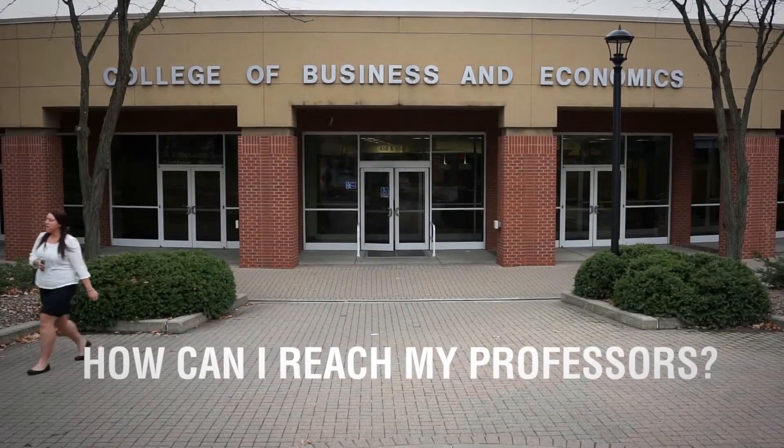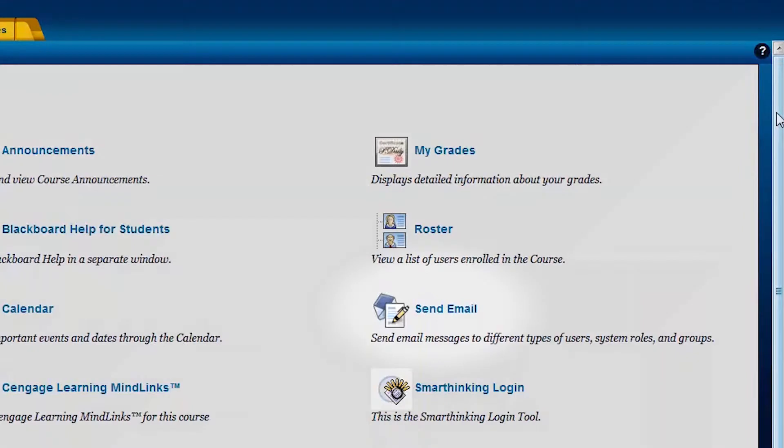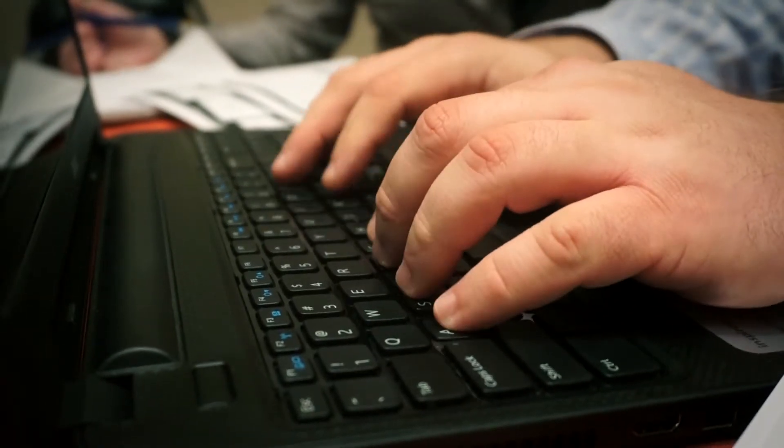The professors are always available via email, and in that eCampus Blackboard, they do post their office hours so you could either give them a call or they're very responsive to email as well. Again, very user friendly.